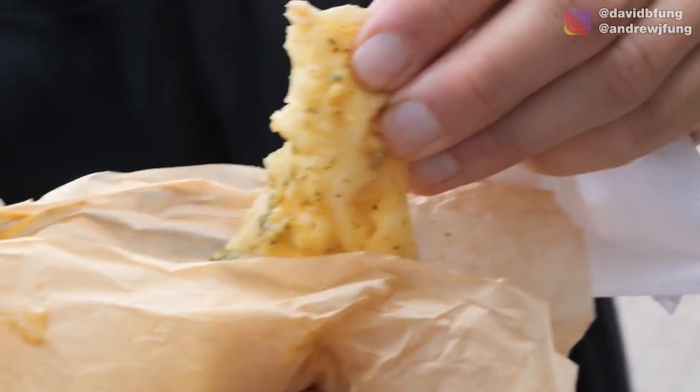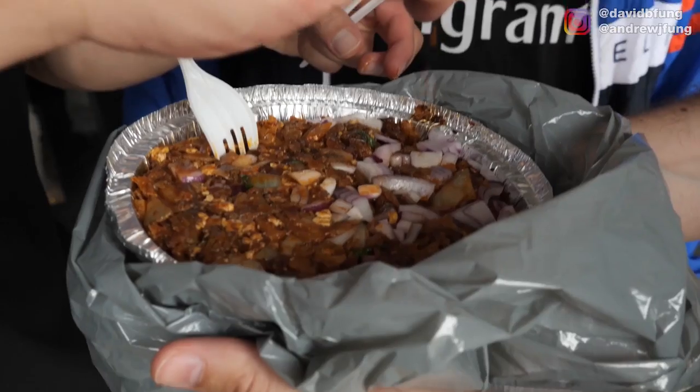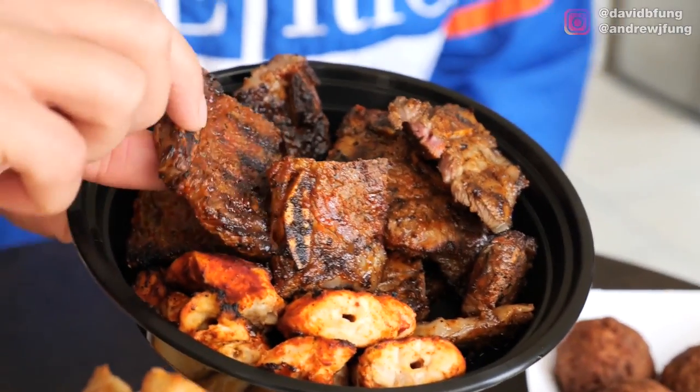That was just the tip of the iceberg for Scarborough. Let's go through and say what was your favorite. My favorite's the doubles all day — easy choice. I've got one in the back of my head — the kottu roti is really good too. I'll take the Tanzanian short ribs as my favorite.